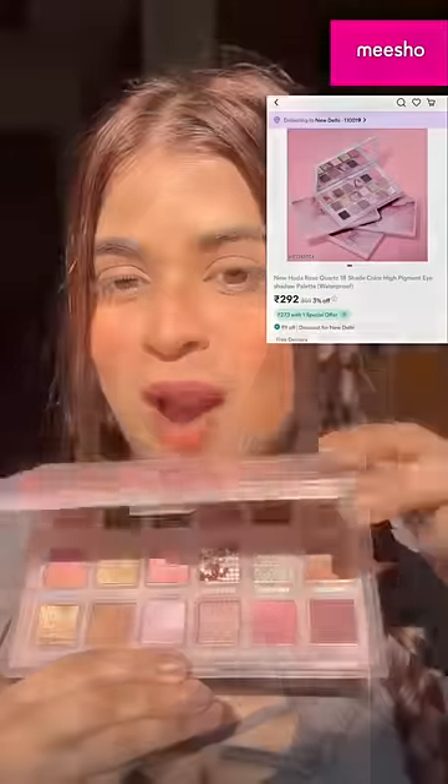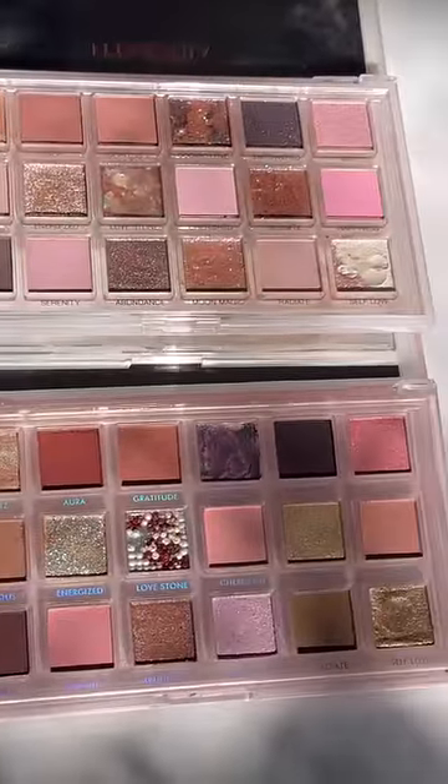I ordered a fake Huda Beauty Palette which is Rs. 292. In the video it looks very similar to the original one, but let's see if it performs the same or not.